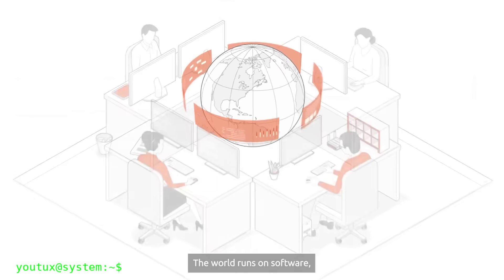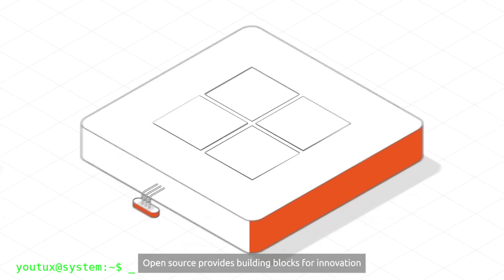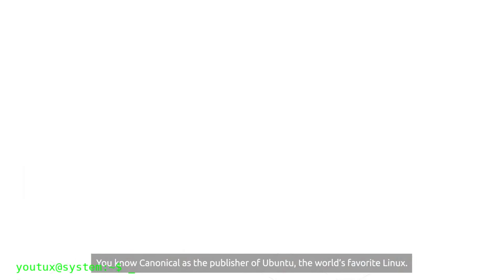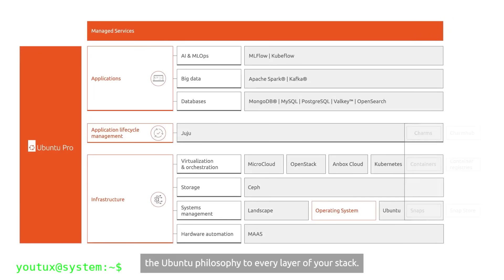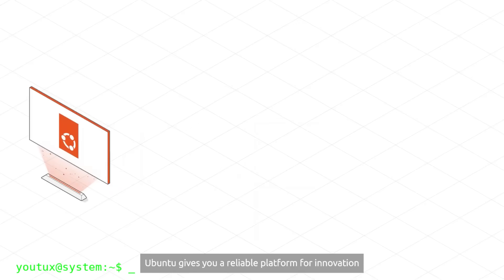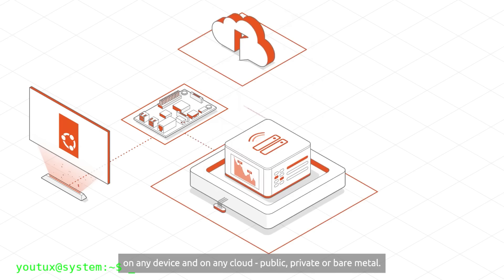These innovations represent more than simple technical updates. Analyzing Canonical's choices, a commercial strategy emerges: Ubuntu wants to position itself as the reference Linux distribution for the modern enterprise market. The progressive marginalization of APT in favor of the Snap ecosystem is not accidental — it reflects a precise strategic vision.